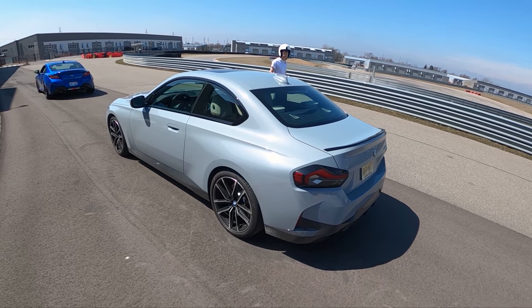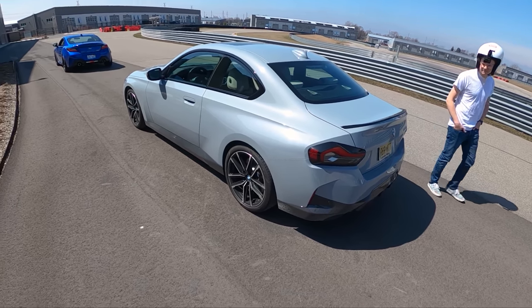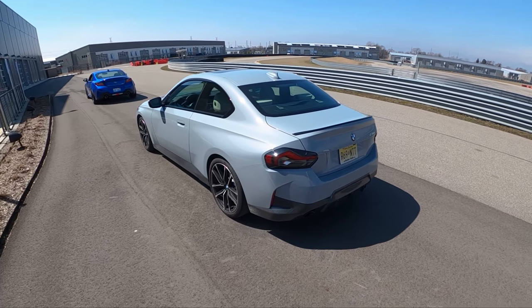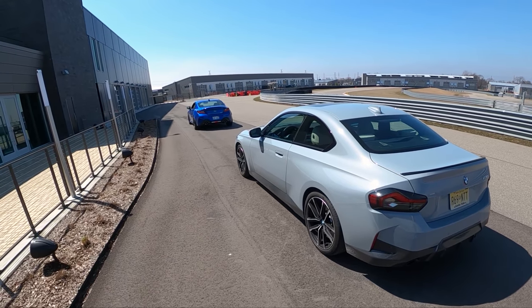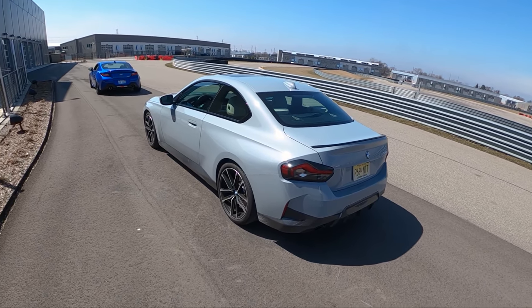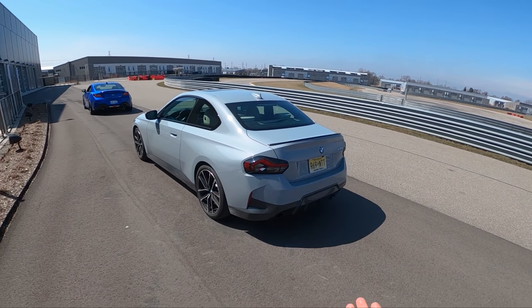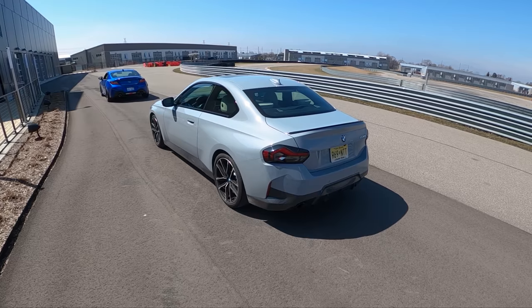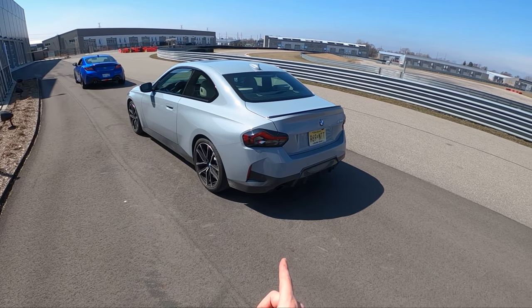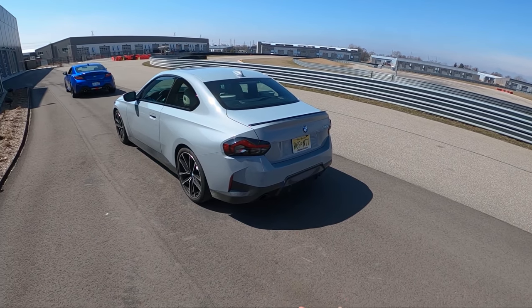Unlike the M240i that we drove a couple months ago in the winter, this has summer tires and it's rear-wheel drive — a nice recipe for a fun enthusiast package. You might have noticed my BRZ is parked in front. We also filmed a drag race video between these two. Didn't go as well for the BRZ as I would have hoped. I feel like these cars are very similar spiritually, and I'm curious to see how fun this is to drive on track. This is kind of the better Supra four-cylinder that people might be more inclined to buy.